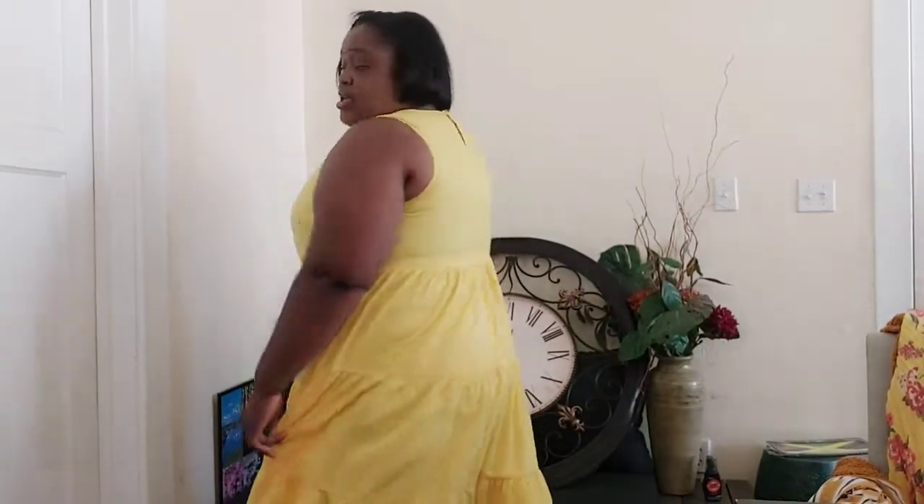Here's the second item — this is a maxi dress. The boob area is squeezing a bit, but yeah, this is the second item.